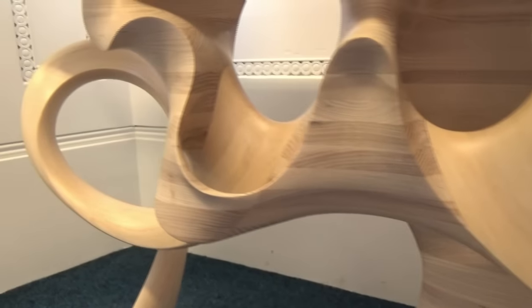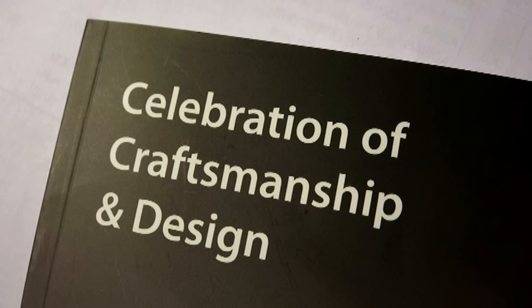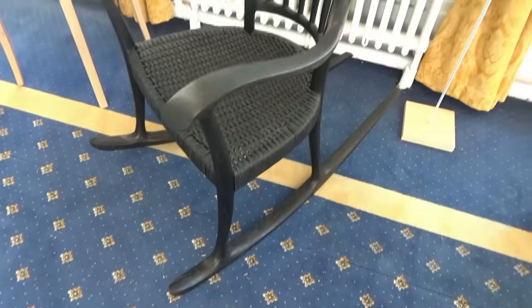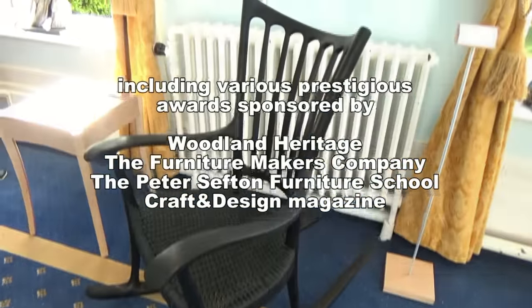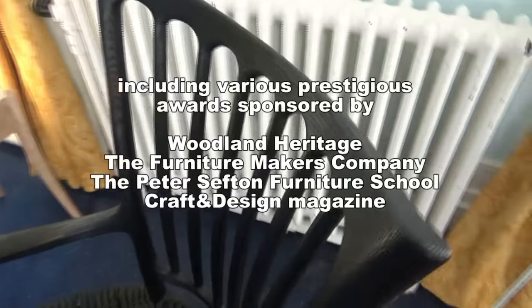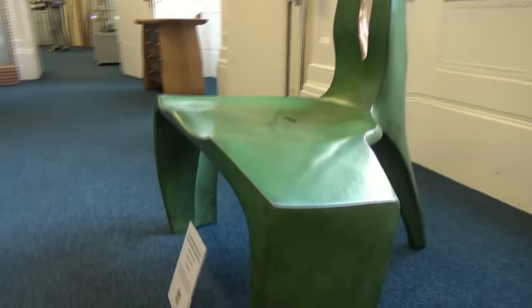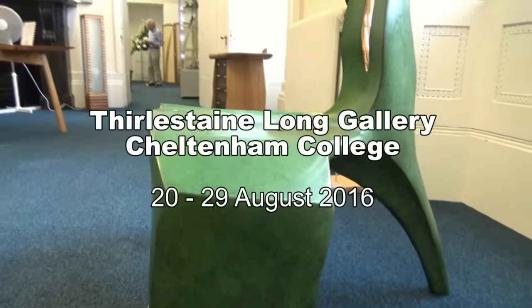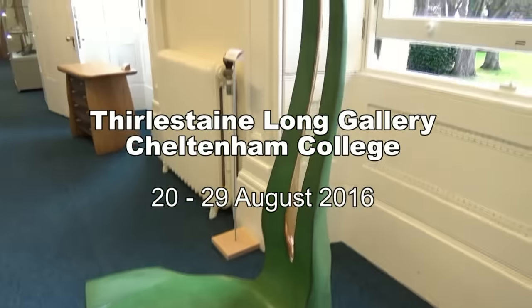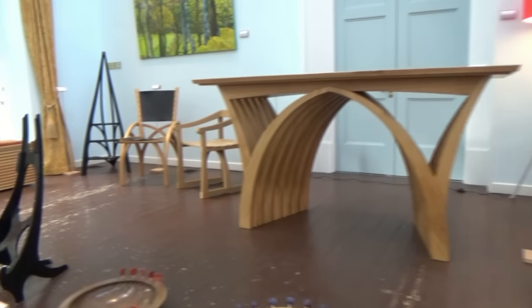Celebration of Craftsmanship is an exhibition held annually here in Cheltenham. About 75 exhibitors, around 300 exhibits, and it's the largest exhibition of creative contemporary bespoke furniture by some of the country's top designer-makers. It's on this year from the 20th to 29th of August, 10 till 4 every day, including bank holidays and Sundays.